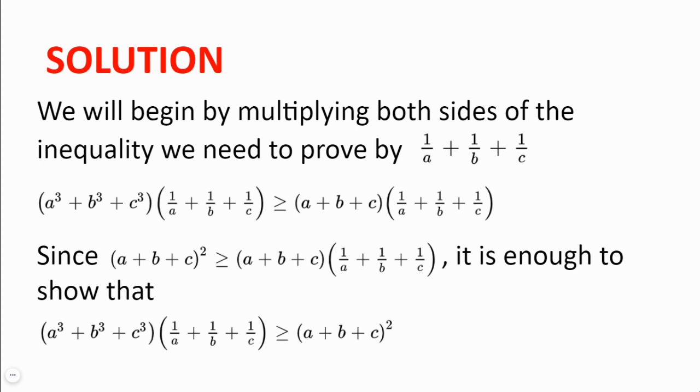Now, because A plus B plus C squared is greater or equal to A plus B plus C multiplied by 1 over A plus 1 over B plus 1 over C — since A plus B plus C is greater or equal to 1 over A plus 1 over B plus 1 over C — it is enough to show that A³ plus B³ plus C³ multiplied by 1 over A plus 1 over B plus 1 over C is greater or equal to A plus B plus C squared, since this would imply that it is greater or equal to A plus B plus C multiplied by 1 over A plus 1 over B plus 1 over C.